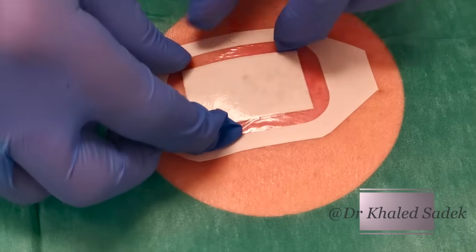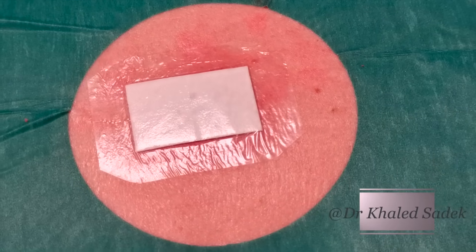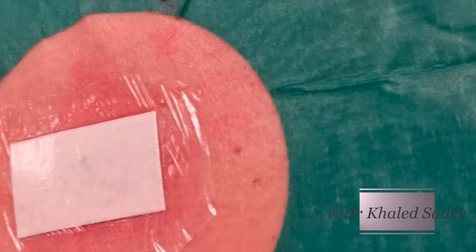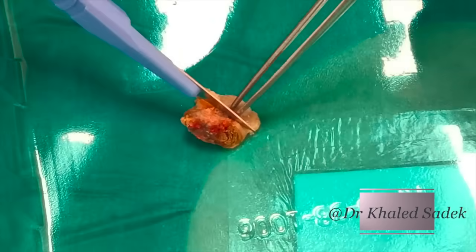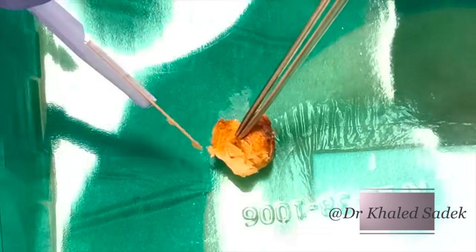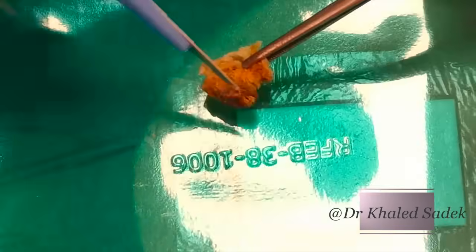Might just open it while we've got the cameras here. Let's have a look at this keratin — this is what it is. It's quite large, isn't it? Let me just show it to the team. So it's this rather large plug, which is quite hard — it's a bit like an earwax consistency. It's got layers upon layers of tissue. Very interesting.